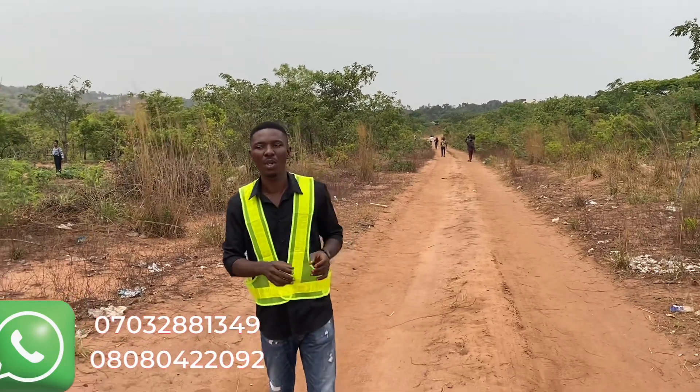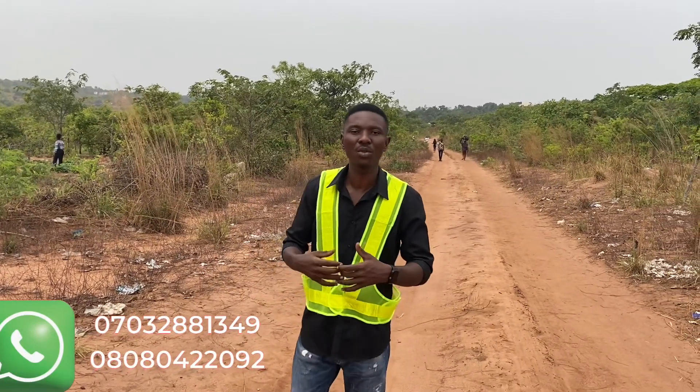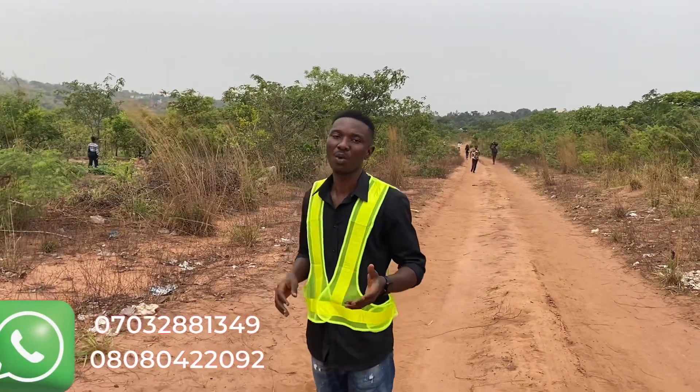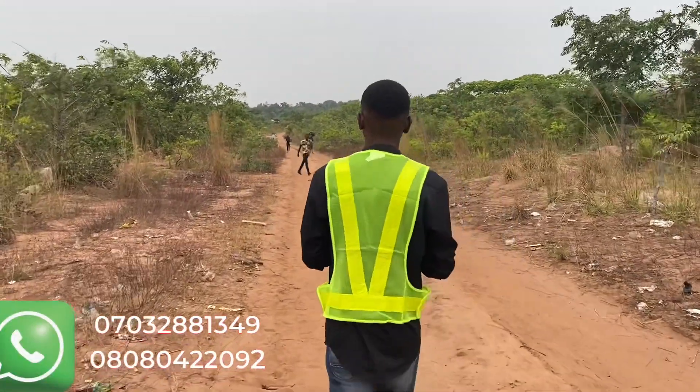We'll show them when they're with the marketing team, showing their plots on the ground and their beacon numbers. What you see on the survey document is exactly as it is on the ground. This estate is based upon a registered layout and we're going to show you where those beacon numbers are, exactly as you have them in your survey plan.